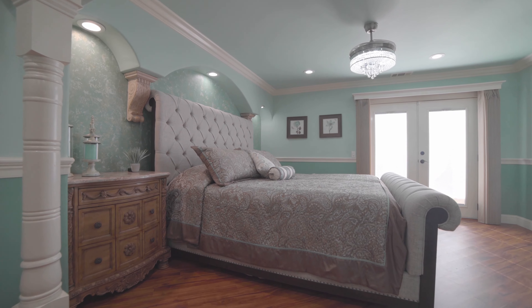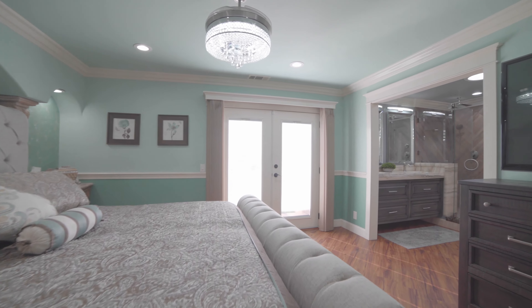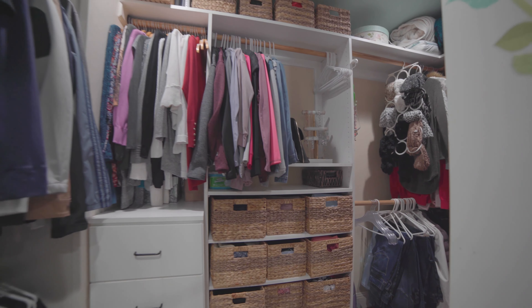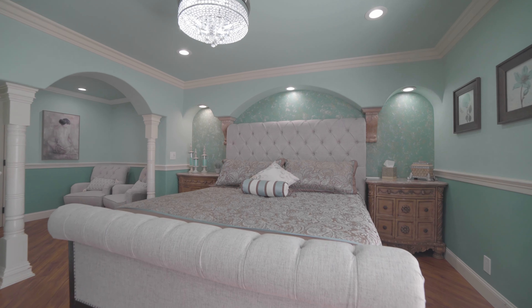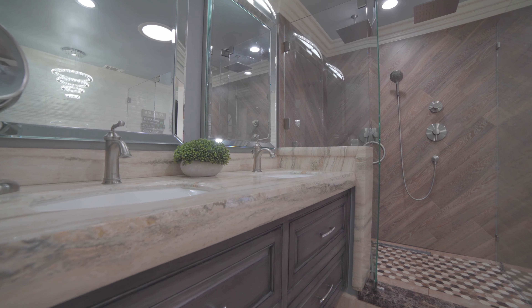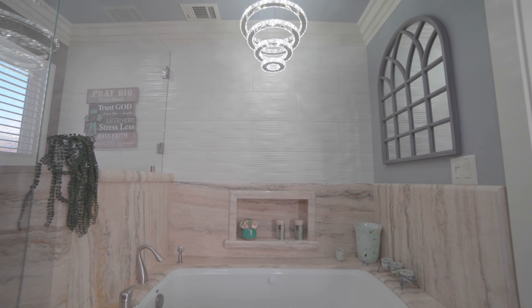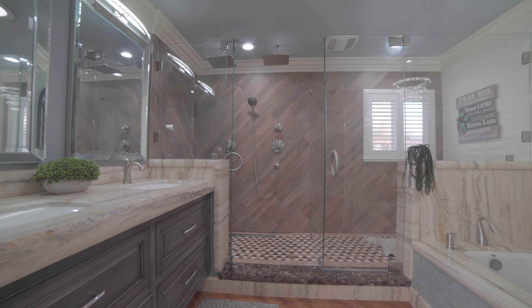The master suite with retreat has a walk-in closet. The master bathroom has a jetted tub and separate floor-to-ceiling tiled shower with double range shower heads.